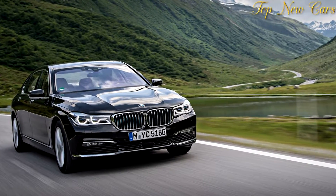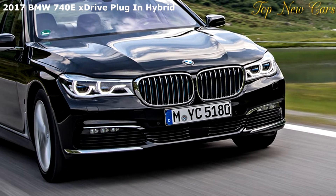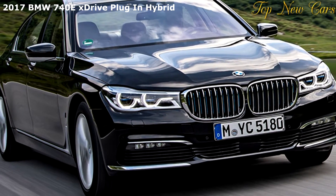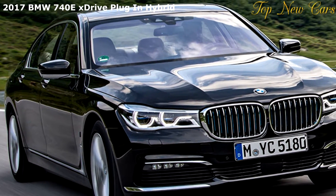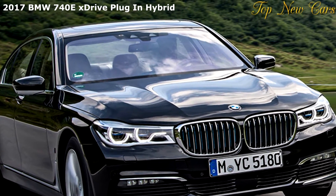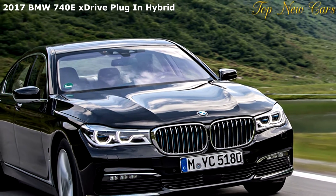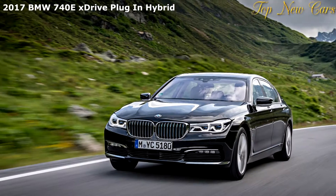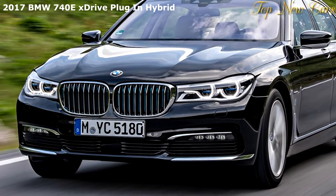The 740e is fed in part by the same 2.0-liter turbocharged four-cylinder gasoline engine offered in another BMW, with the help of an electric motor. It is notable for being the first four-cylinder in the 7 Series for the American market, while other markets soon get a 730i with a 2.0-liter gasoline turbo. Putting a small engine of its kind in the large 7 Series sedan does not sound like it would work well, but this propulsion system actually offers surprisingly good performance.